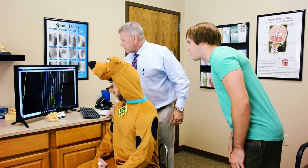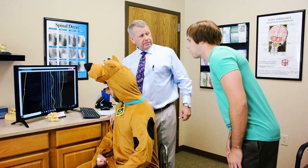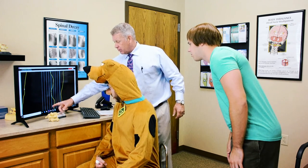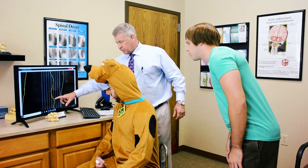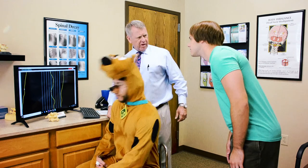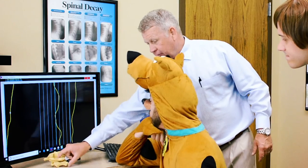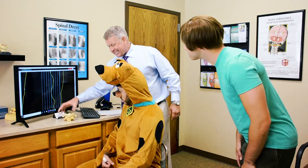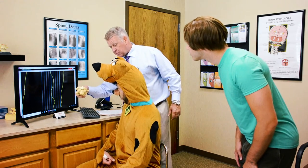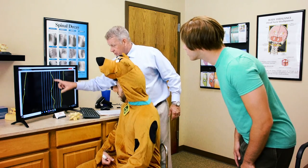Whoa, like far out. What are these crazy lines, Doc? Well, these lines show there's nerve pressure in Scooby's neck. This line should be straight like that middle line there instead of... what do you see, Scooby? Zig-zag lines. Right. So we need to take three x-rays of these top two bones in your neck to find out exactly what's causing the problem. Did you know there are 274 ways just these two bones can misalign? That means we need to find out which of the possible misalignments is causing this zig-zag line.